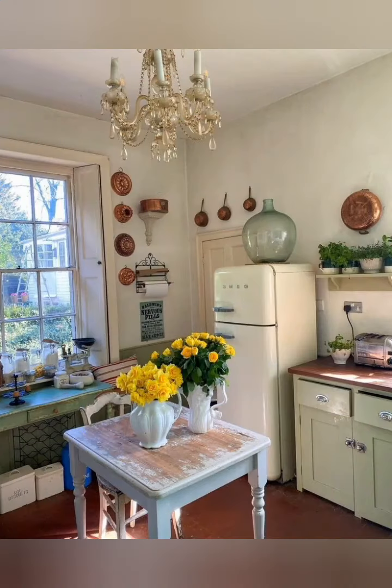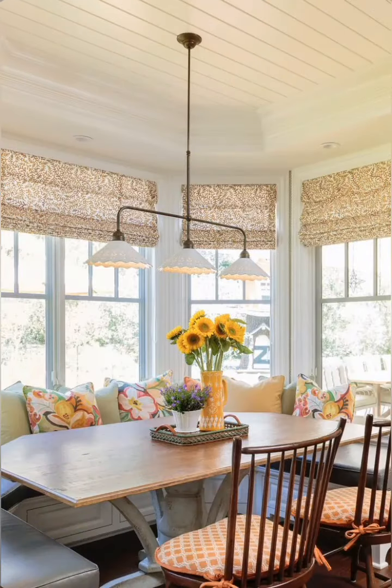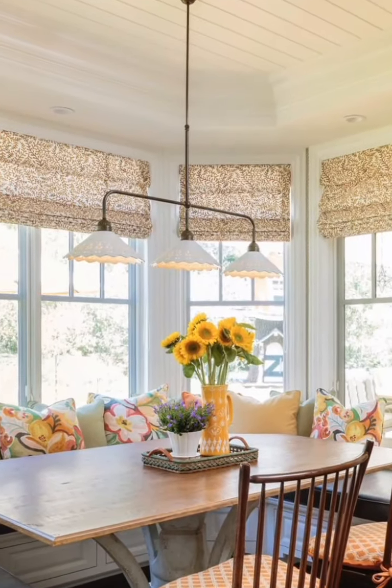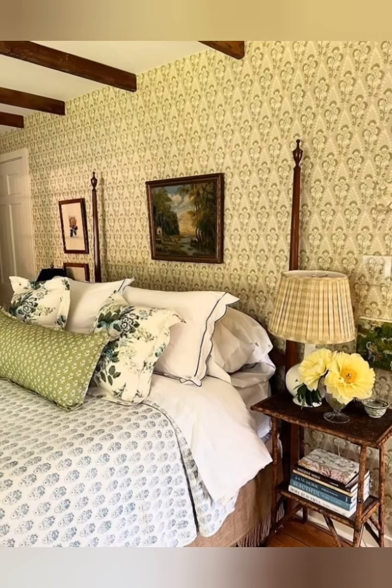Number nine: pedestal sink. Use a pedestal sink for a classic, clean, timeless feel. By combining these elements, you can create an English country farmhouse style home that is both charming and elegant, with a warm and welcoming atmosphere.